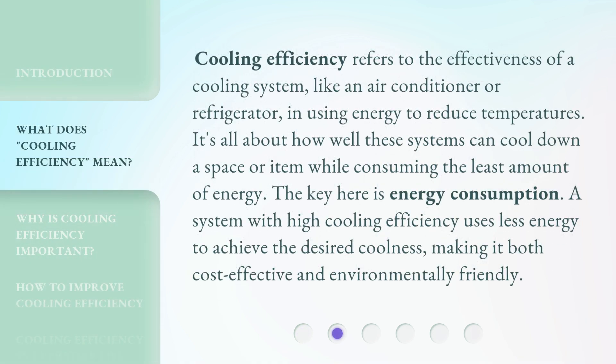Cooling efficiency refers to the effectiveness of a cooling system, like an air conditioner or refrigerator, in using energy to reduce temperatures. It's all about how well these systems can cool down a space or item while consuming the least amount of energy.